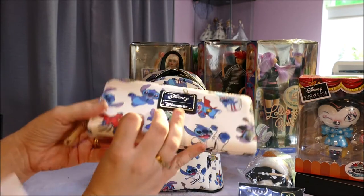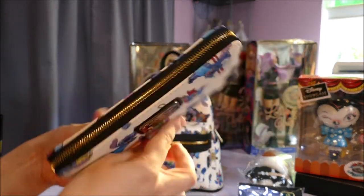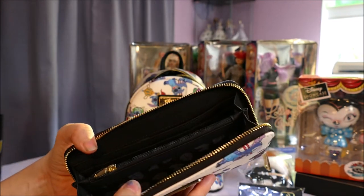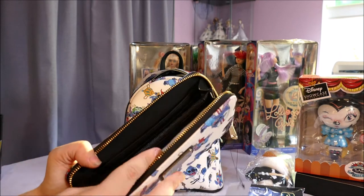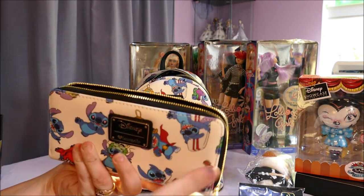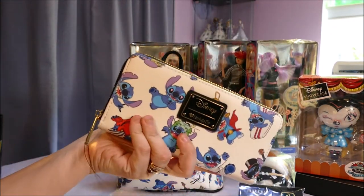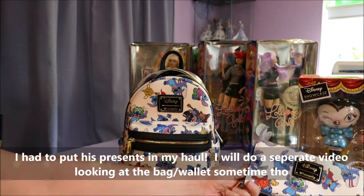A matching Disney Loungefly Stitch purse — check this out, so cute! Oh my goodness. I was tempted to do a separate video just with this, just to show it. I know a lot of people loved my Pokémon Loungefly and my Disney Villain Loungefly. But I didn't feel right if my best friend's Christmas present was left out. How cute is that?